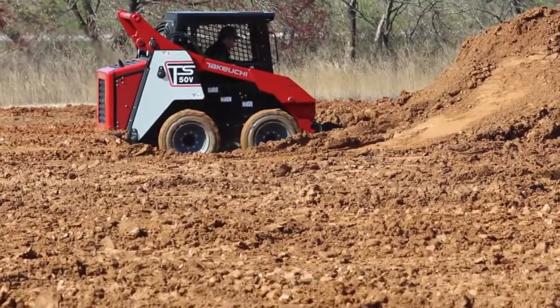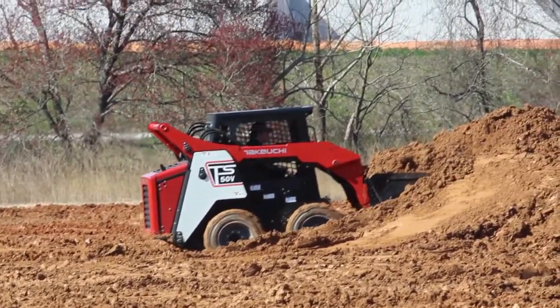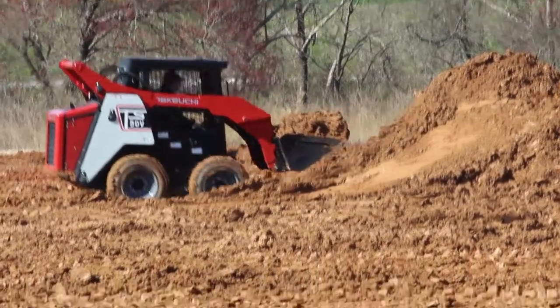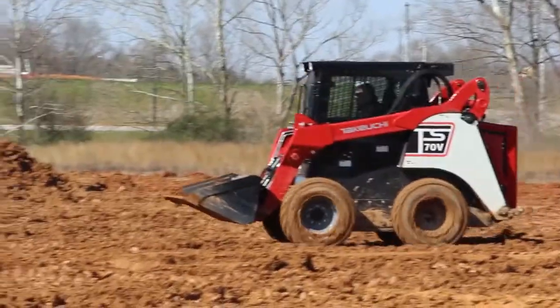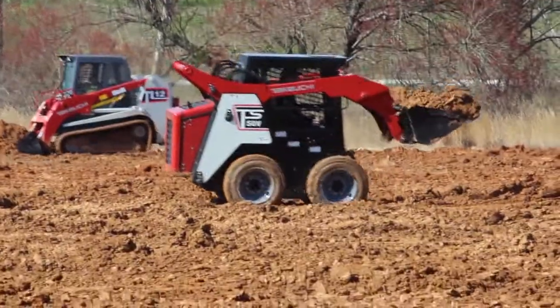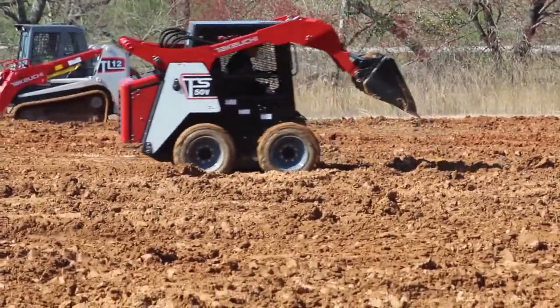Available in both radial and vertical lift configurations, these new Takeuchi skid steers offer an outstanding blend of power, performance, durability, and operator comfort, and feature class-leading ground clearance, excellent angle of departure, high travel speeds, and powerful digging forces allowing you to push, dig, grade, and get more done on the job.